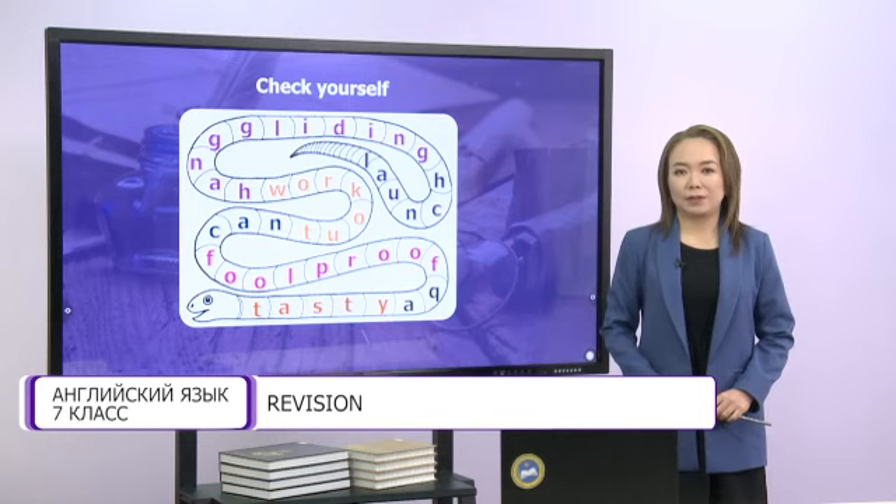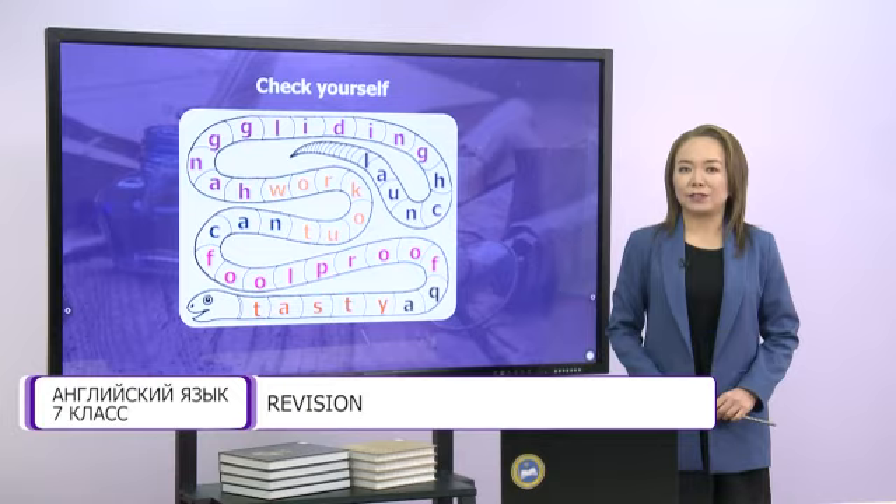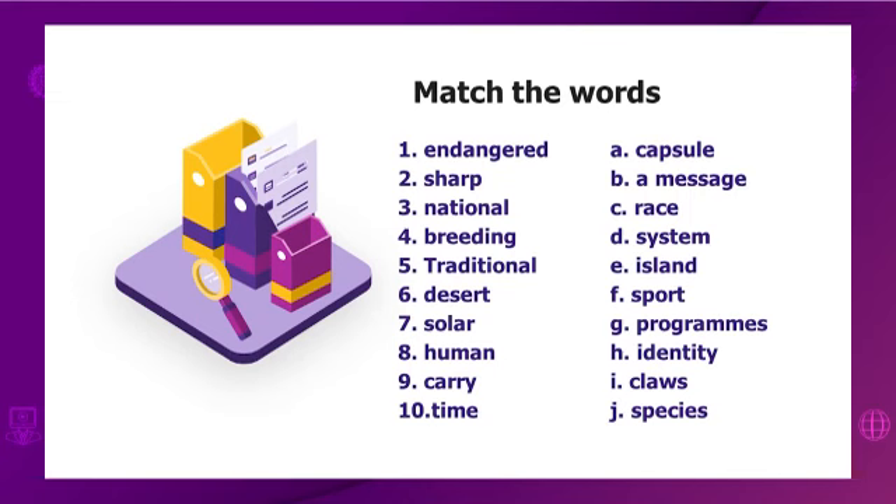Good job, my dears! Let's continue. Our next task is also for vocabulary. Match the words. You have some time.